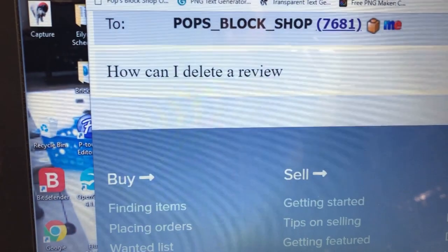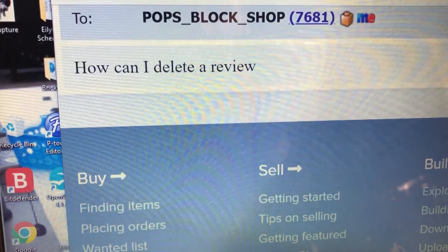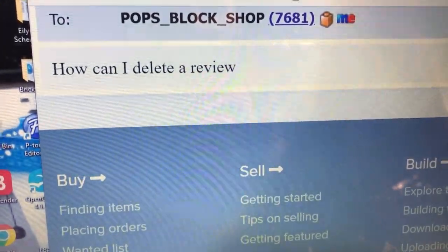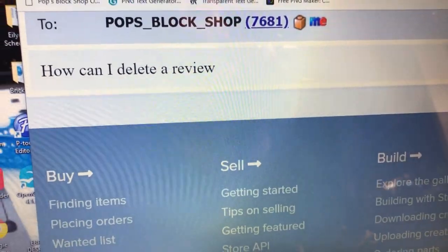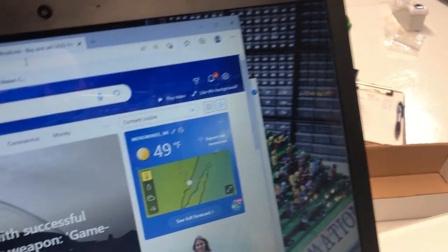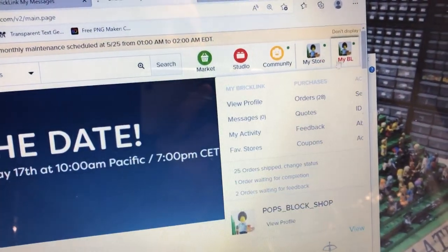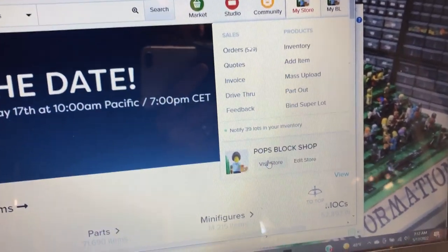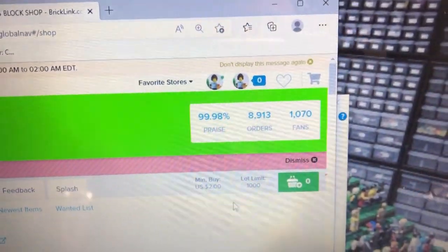My patience and persistence paid off. I sent them two messages through BrickLink and then an actual email — that was last Friday, today is Tuesday. I sent them all the information with the link in the messages, and I was at 99.96 and we're back to 99.98. We survived that scare.